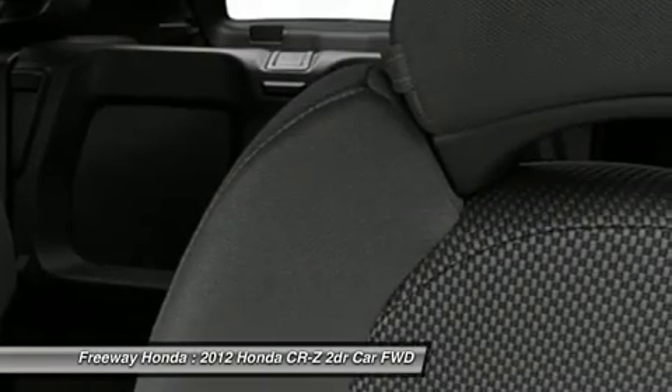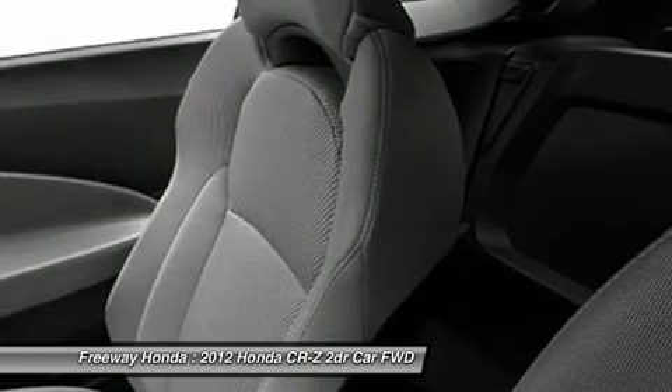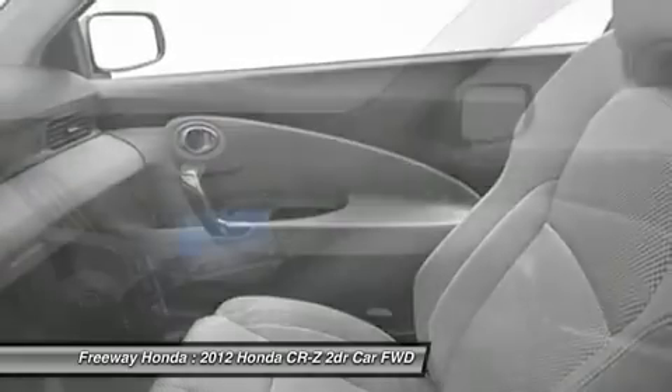Power steering, adjustable steering wheel, keyless entry, aluminum wheels, four-wheel disc brakes. This vehicle offers reliability and good looks at a great price. So come in and take a test drive today.